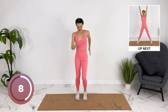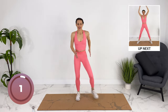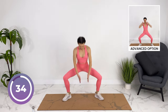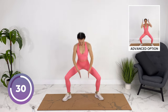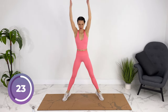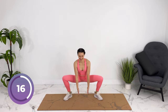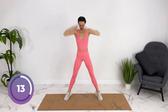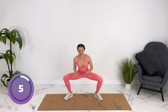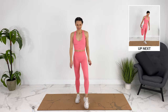We're going to come into our sumo squat again, reaching down and up, coming up on our tippy toes, squeezing your legs at the top. If you're jumping you can add a jump. Strong movements, as fast as you can. Last one — awesome job! Let's shake it out.